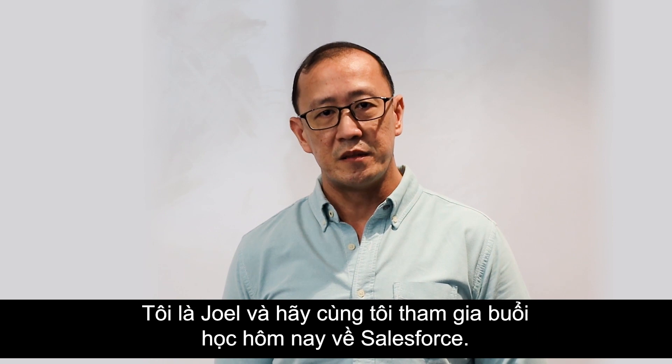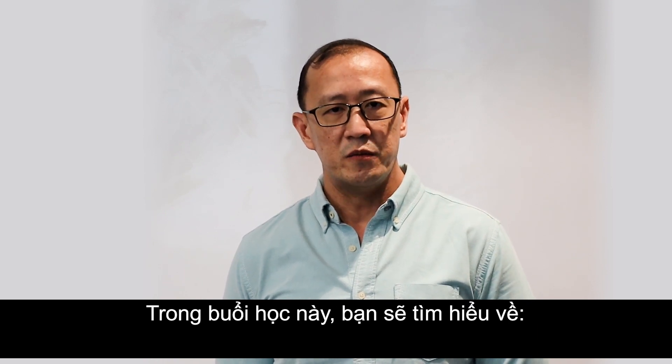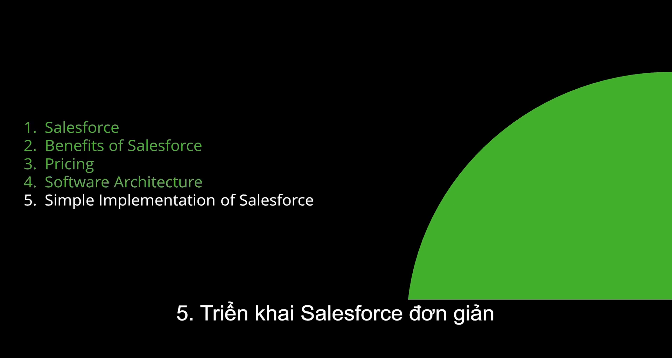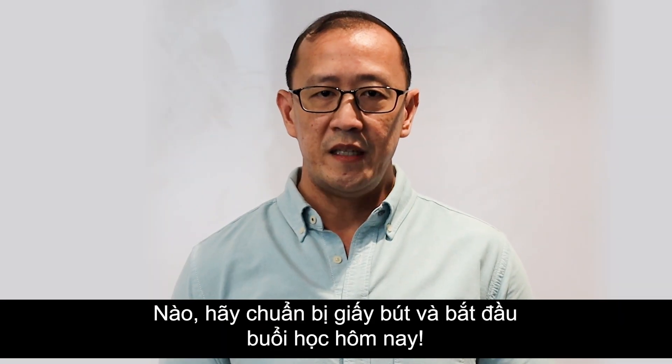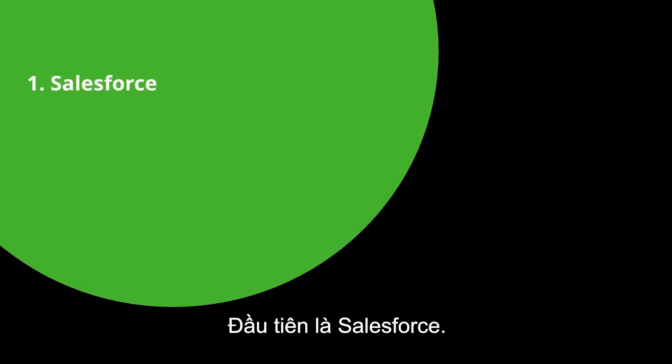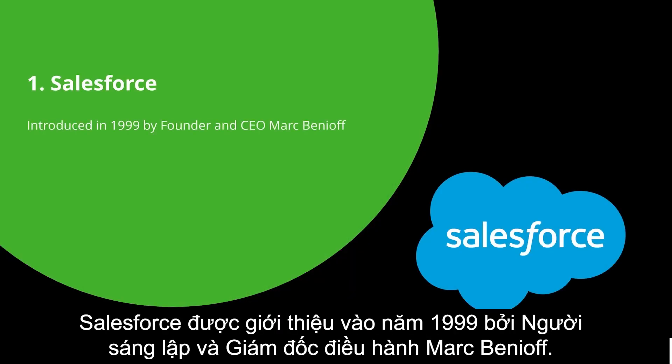I'm Joel, and join me in this brand new tutorial as we discuss Salesforce. For this session you will learn: one, what Salesforce is; two, benefits of Salesforce; three, pricing; four, software architecture; and five, simple implementation of Salesforce. So get your notes ready and let's get started.